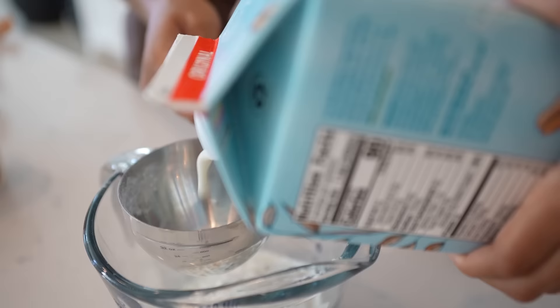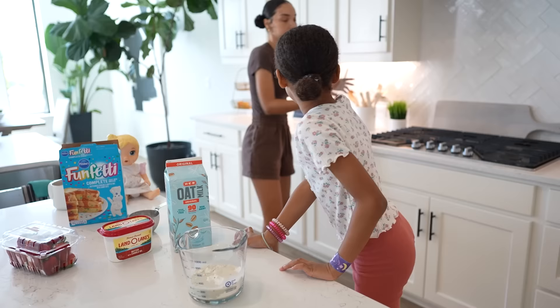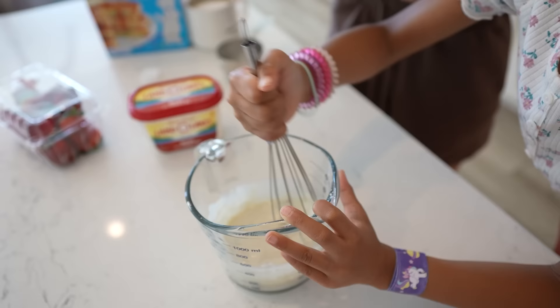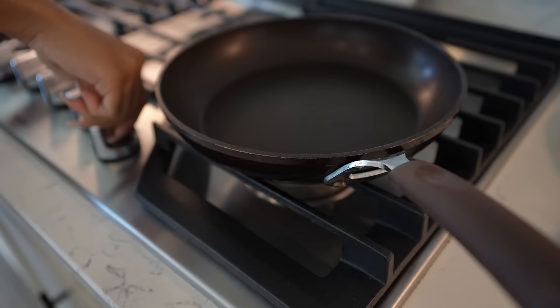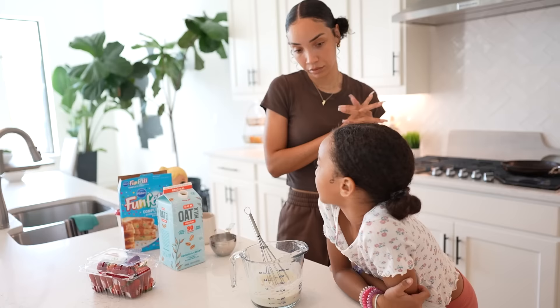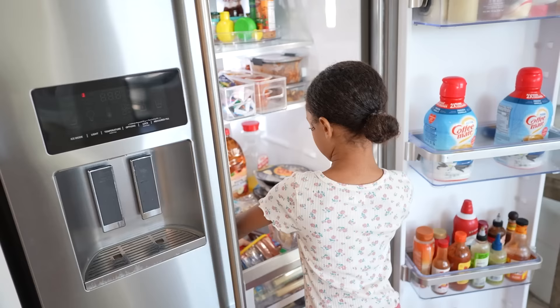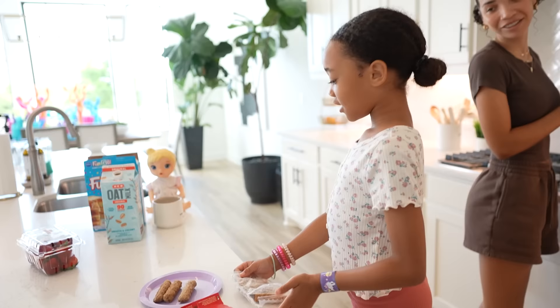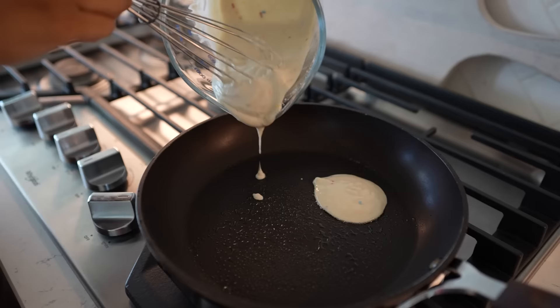As we make the pancakes, I walk Ziya through the process — making sure she can see where she's pouring, whisking carefully so we're not sloshing it around, scraping the bottom so there's no powder left. Once the batter looks good, we figure out what protein to have alongside — eggs or sausage. She picks sausage. We settle on two each, so four go on the plate — two for me, two for her.